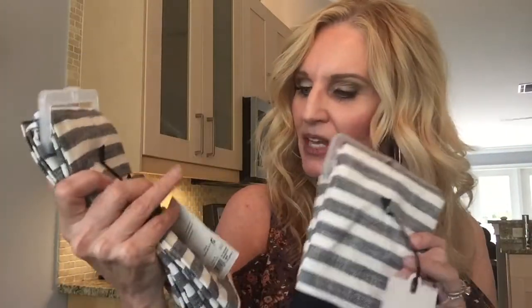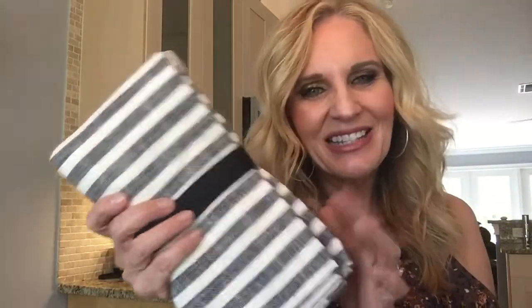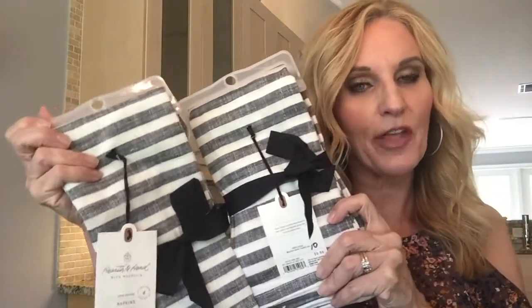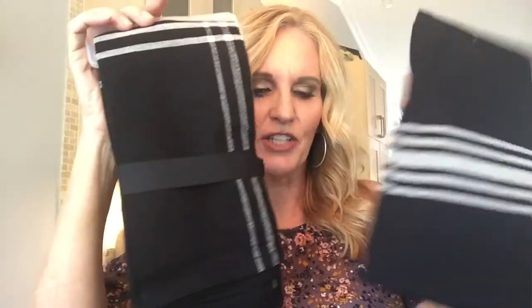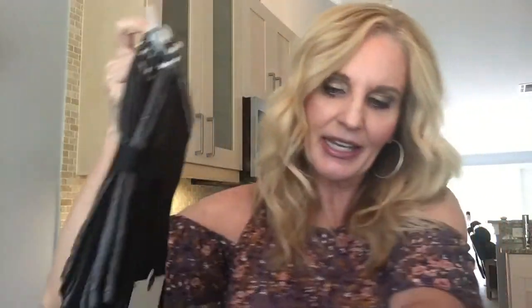So these are napkins — four napkins for $10. They kind of match the potholders; this is a little bit lighter gray than those. Four for $10 — it's not the greatest price, but I do love the look of it and I think it's very farmhouse-influenced. So I got two packages of them, because if I get a table that seats about eight people I need eight napkins — four plus four equals eight. The second set I got looks kind of like a dish towel, same price, $10 for four. So I got eight of those too.